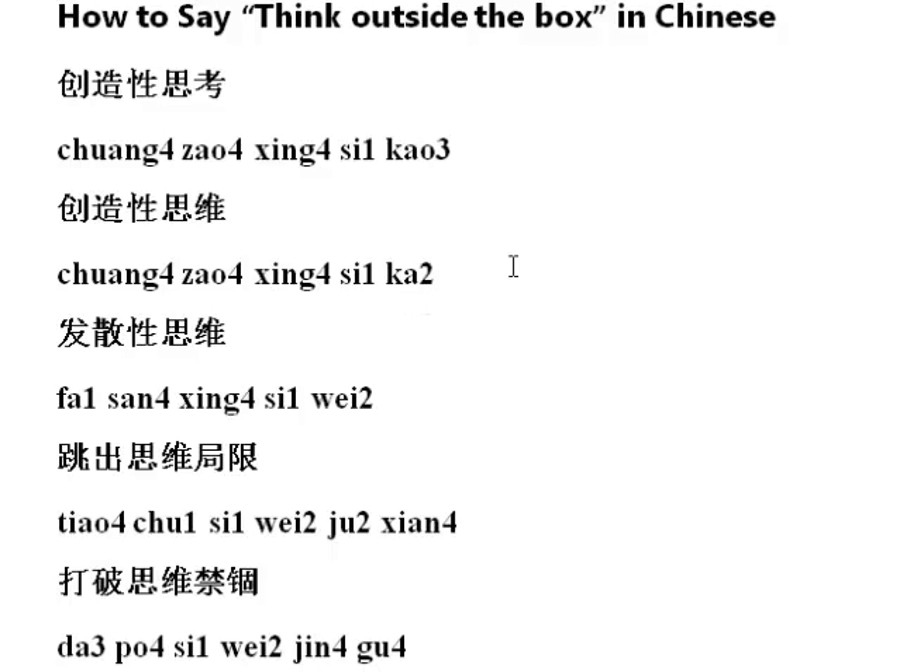The third one is 死位. The fourth one is 跳出思考.